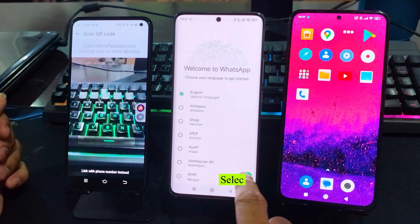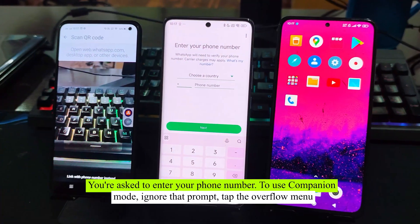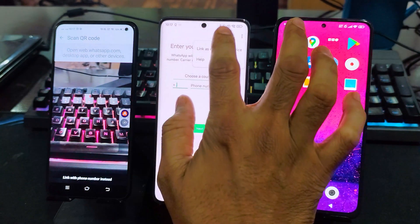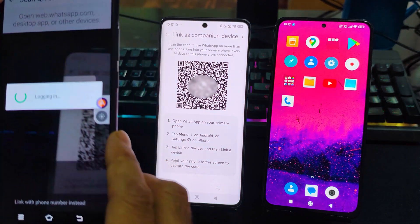Open the app, follow the given instructions, select your preferred language and tap continue. You're asked to enter your phone number. To use companion mode, ignore that prompt, tap the vertical ellipsis overflow menu, and tap link to existing account. The app displays a QR code.